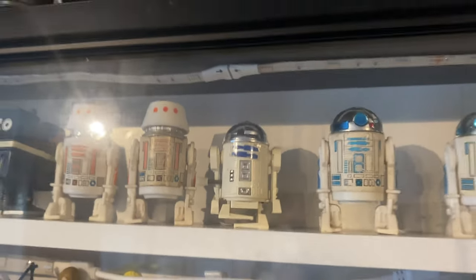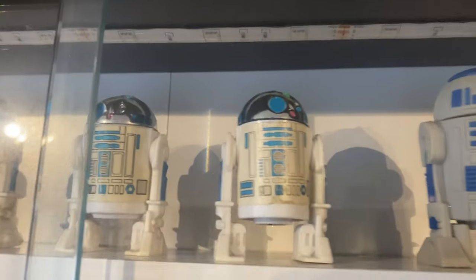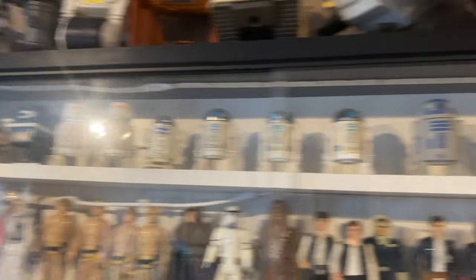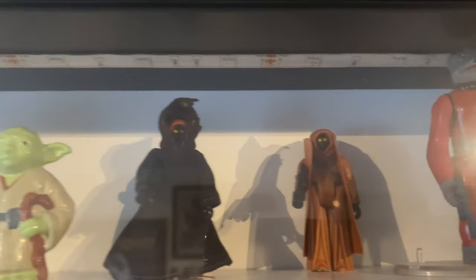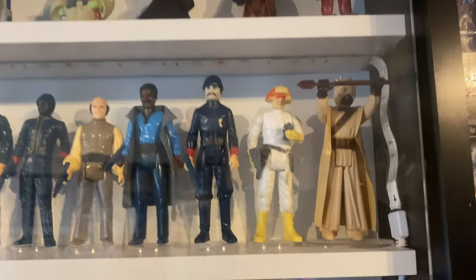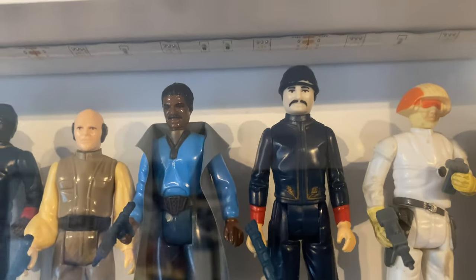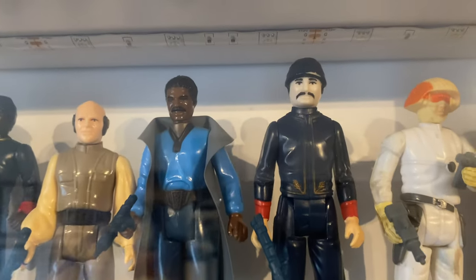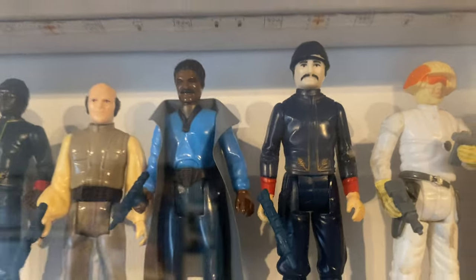We've got vintage Star Wars — obviously got the Red Bar R5 just coming next to the Takara — and a pop-up lightsaber. There's a bit of money on that top shelf! We won't talk about him — I don't need to get rid of him because I was gifted him, so he's not that bad.